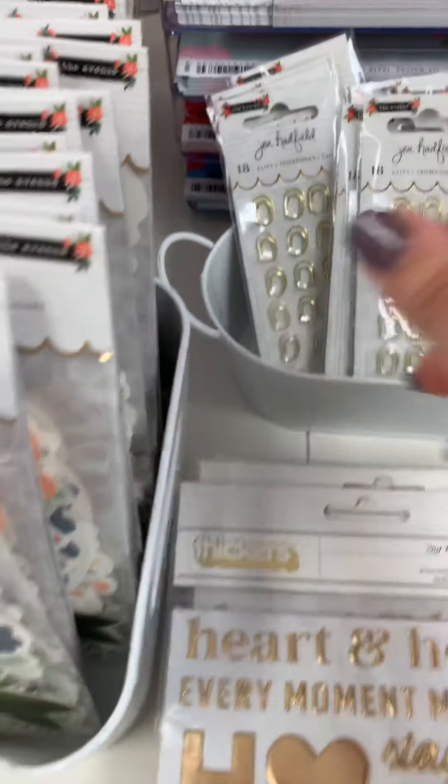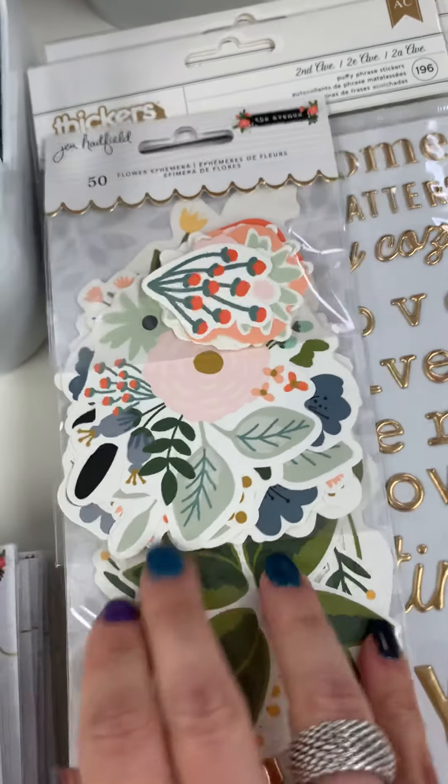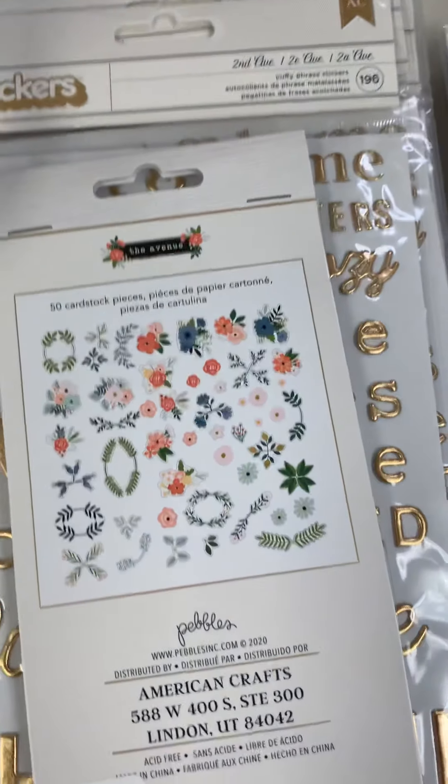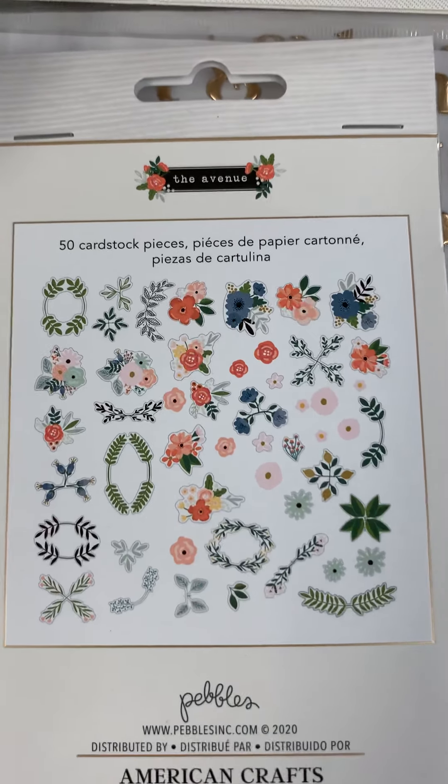That's $4.99. Here's the ephemera — let's turn it this way, this looks probably the best way to do it without getting glare. $4.99 for all of those floral images.